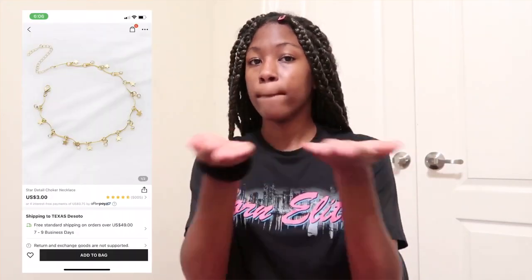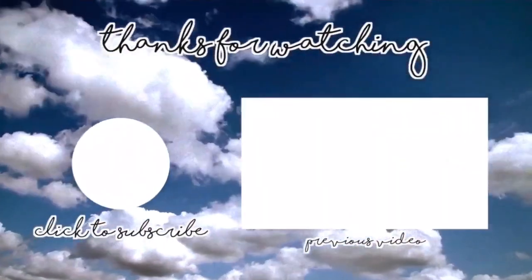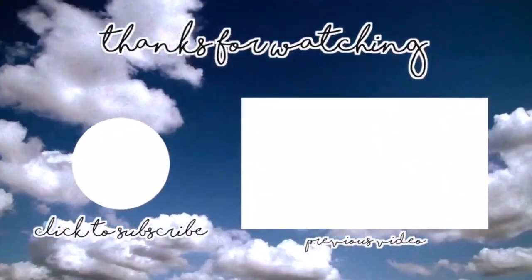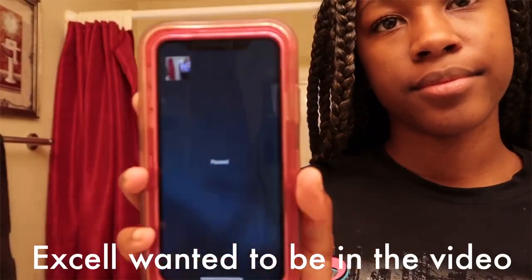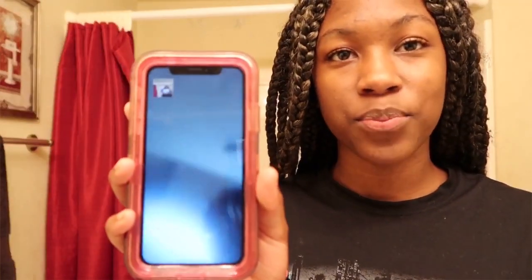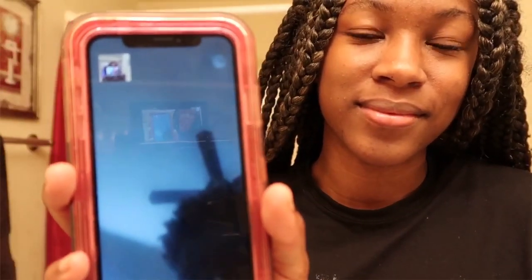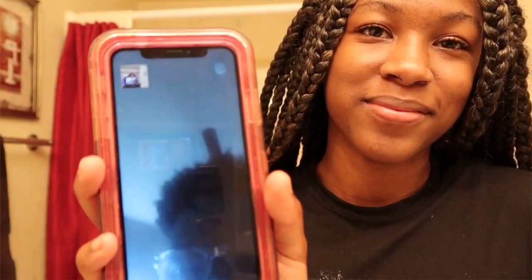I also got this necklace but I really can't find it. If I find it I'll show you a picture of what it looks like — it's somewhere in my messy room. Thank you guys for watching, make sure to like, comment, subscribe, and share. Go follow on Instagram and Snapchat at brook12229.